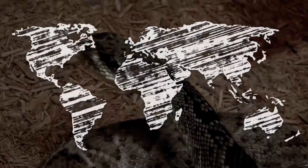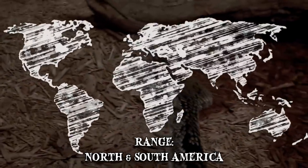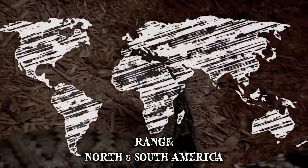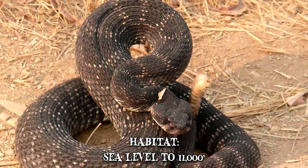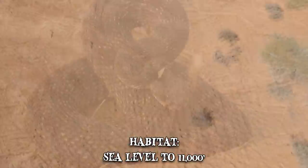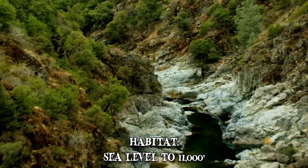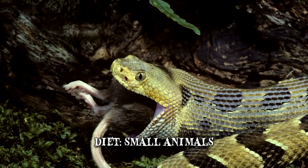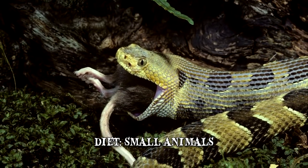These adaptable snakes are found throughout North and South America, from southern Alberta and southern British Columbia in Canada to central Argentina. Their habitats range from regions as low as sea level to heights of 11,000 feet, and may include desert sands, scrub brush, grasslands, or rocky hills. Rattlesnake diets mainly consist of rats, birds, mice, and other small animals.